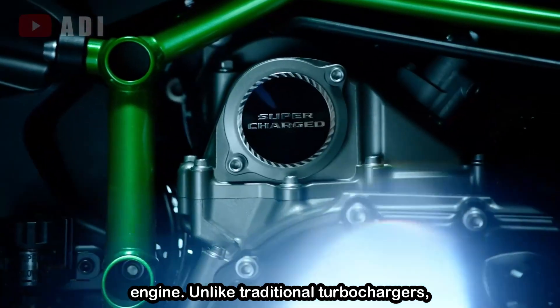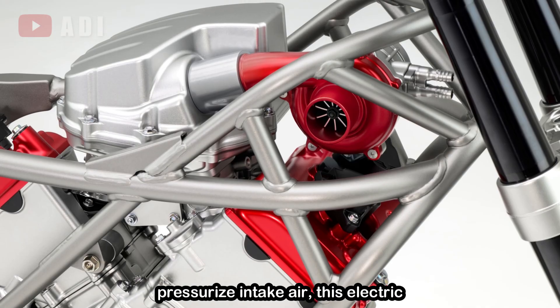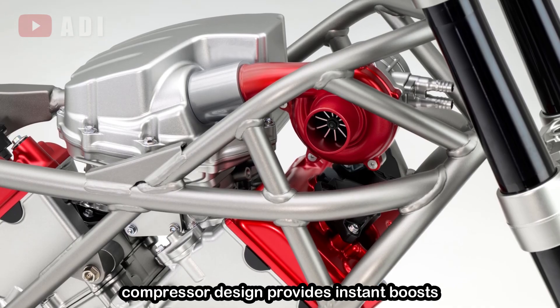Unlike traditional turbochargers, which depend on exhaust gases to pressurize and intake air, this electric compressor design provides instant boost without lag.